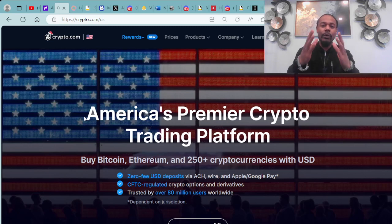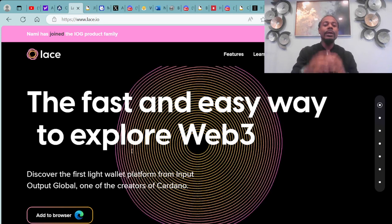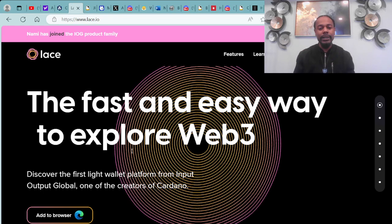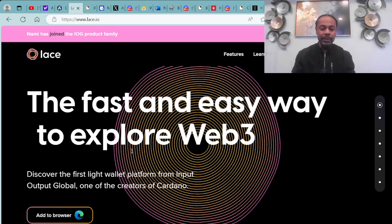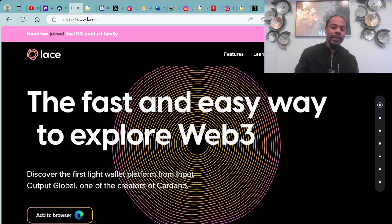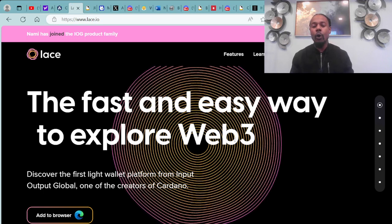Once I purchased my cryptocurrency ADA, I then immediately transferred over to a Cardano compatible wallet. For an example of a Cardano compatible wallet, we have the Lace Wallet, which is also in partnership collaboration with NAMI. NAMI has joined the IOG product family. The Lace Wallet is the fast and easy way to explore Web3. It is a browser extension and it is not available on mobile yet.